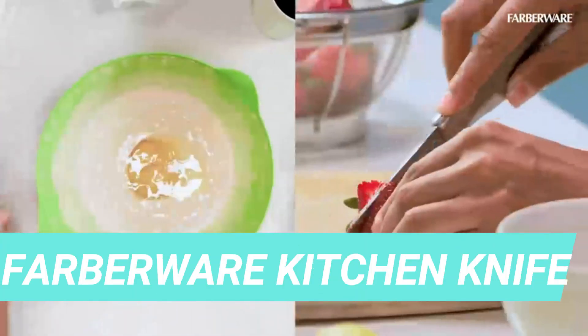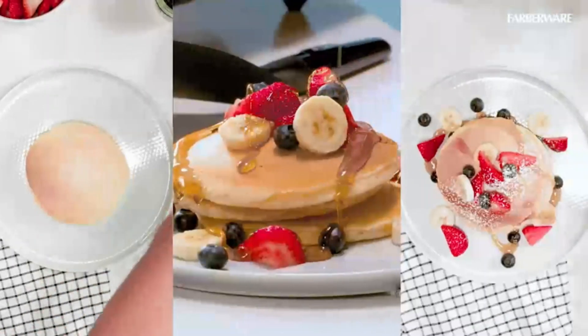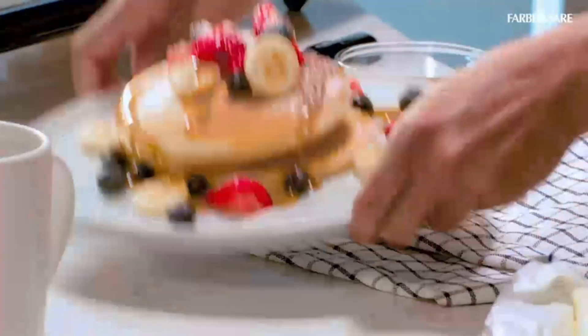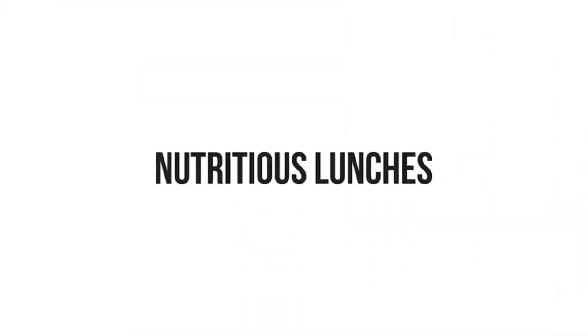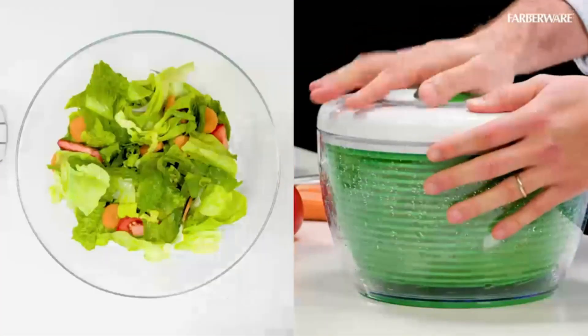Number 5: Farberware Kitchen Knife — Never Need Sharpening. Featuring sharp blades from high-carbon stainless steel, this chef knife set includes a chef knife, utility knife, bread knife, and a carving knife. They stay sharp thanks to unique serrations — they never need sharpening.